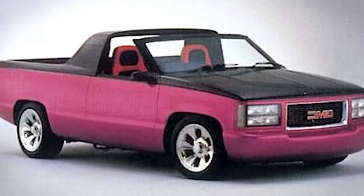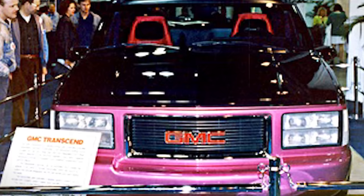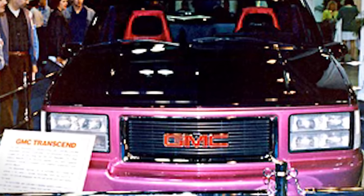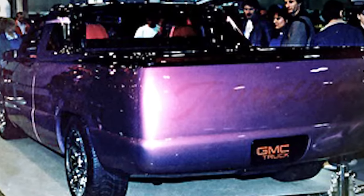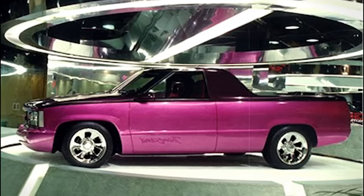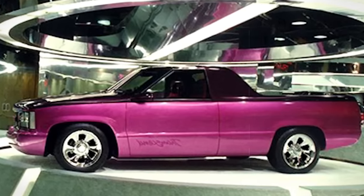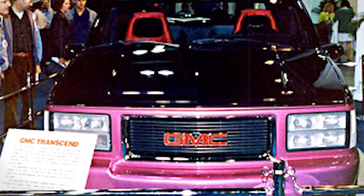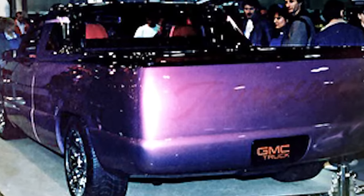Inside, this truck was just as striking. It had a two-seat cockpit decked out in raspberry and black with a mix of leather and cloth that added to its futuristic vibe. Underneath, the Transcend was built on the robust foundation of the GMC Sierra full-size truck chassis, promising strength and durability. The 1990 GMC Transcend remains a fascinating snapshot of automotive experimentation — a piece of history showcasing just how bold and innovative car design can get.